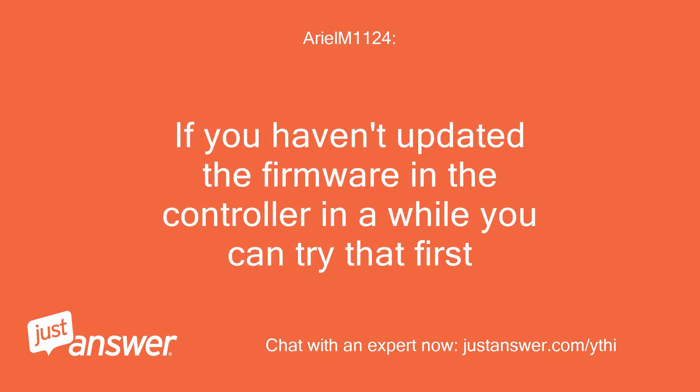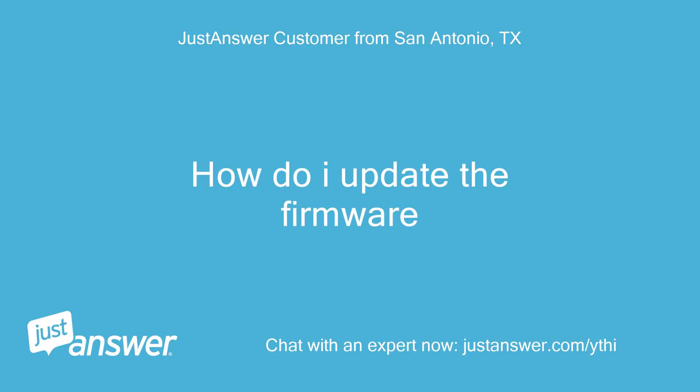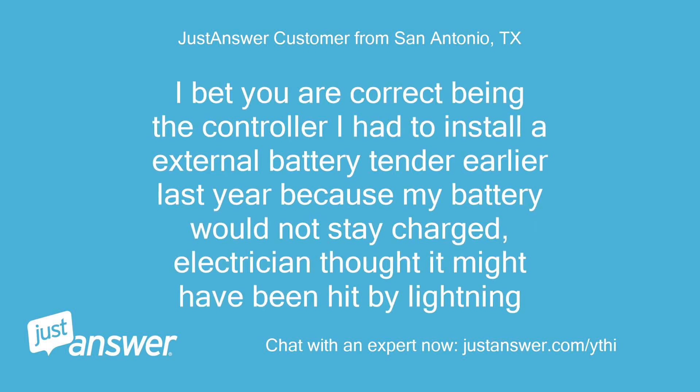If you haven't updated the firmware in the controller in a while, you can try that first. How do I update the firmware? I bet you are correct that it's the controller. I had to install an external battery tender earlier last year because my battery would not stay charged; the electrician thought it might have been hit by lightning.